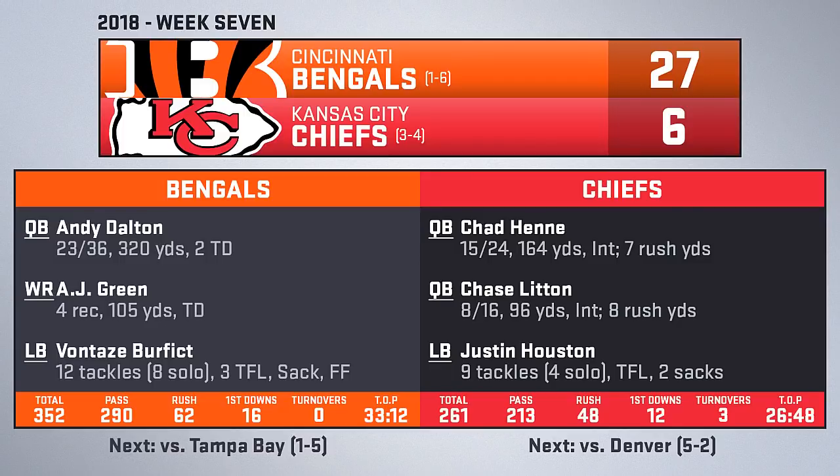The defense does what it can, sacking Andy Dalton 4 times, but surrenders the big touchdown to A.J. Green. Offensively it's just abysmal as the Chiefs only gain 261 total yards, get 12 first downs, and turn the ball over 3 times. They fall to 3-4 and host the 5-2 Broncos next week in a must-win game, while Cincinnati heads home to host the 1-5 Buccaneers.